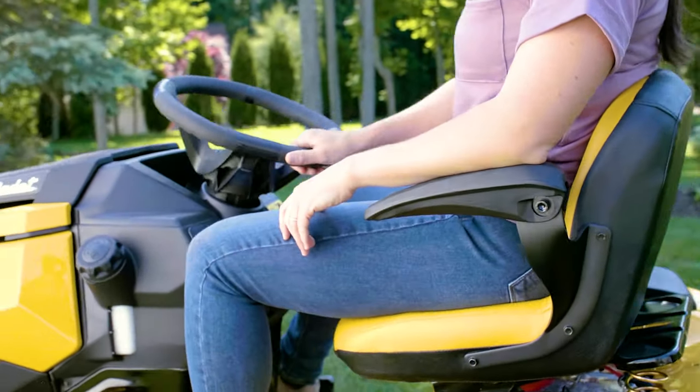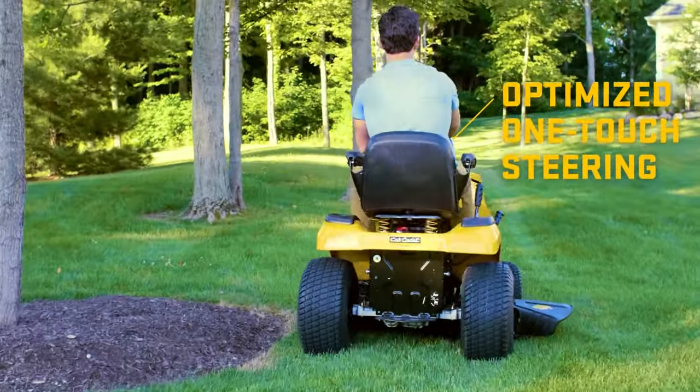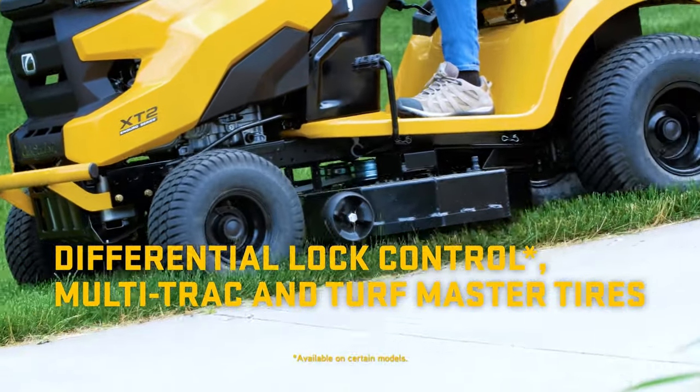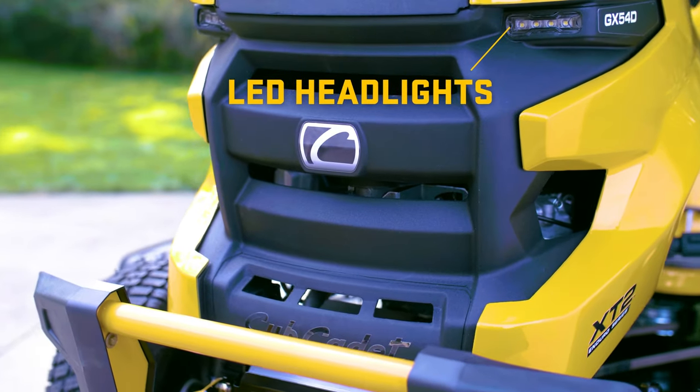Then there are all the other details that go the distance. Standard cruise control. Optimized one-touch steering with an impressive 16-inch turning radius. Differential lock and multi-track and turf master tires for increased traction in all weather conditions and cutting terrains. LED headlights for extended mow time.